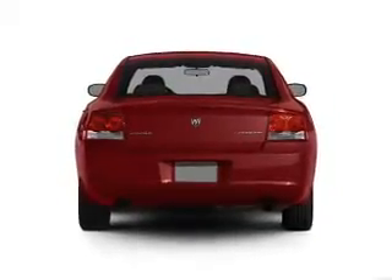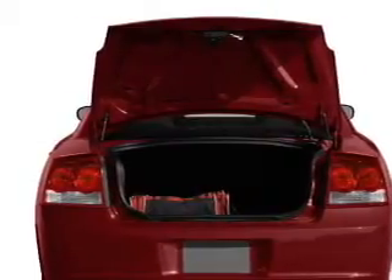Stand out from the crowd with premium wheels. Treat yourself to the splendor of a premium sound system. You will appreciate the safety feature of anti-lock brakes.